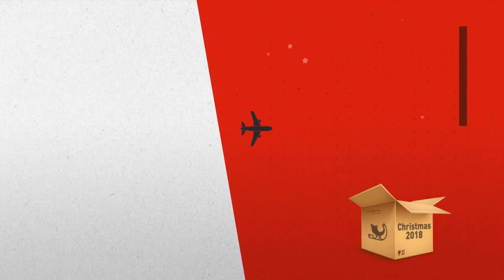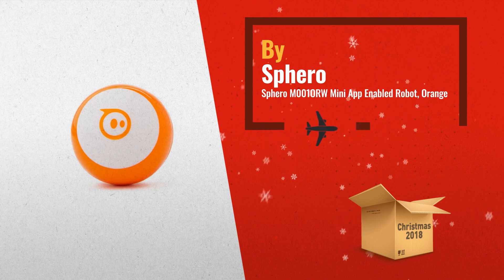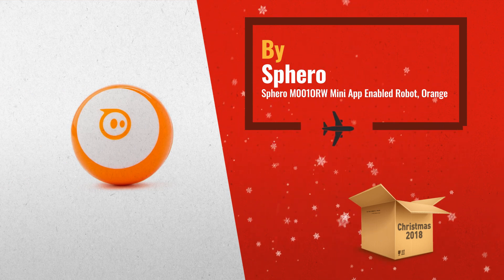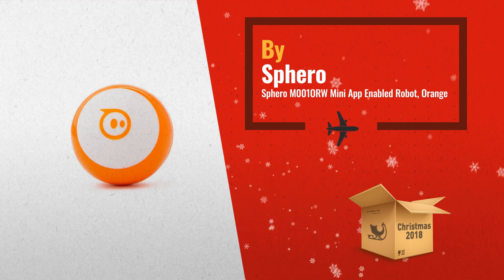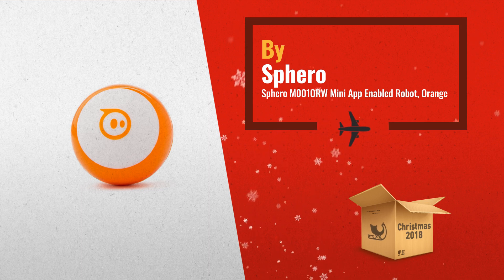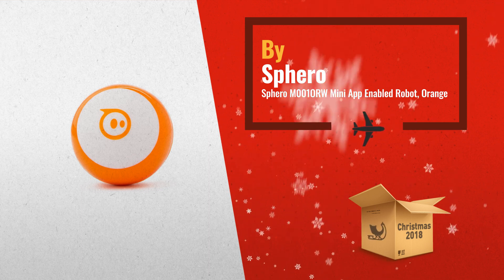Number 3: Sphero Mini can be used with the app as a video game controller. Download the Sphero Edu app and you can program your Sphero Mini bot using JavaScript. Colorful interchangeable shells allow you to switch one out to suit your mood.